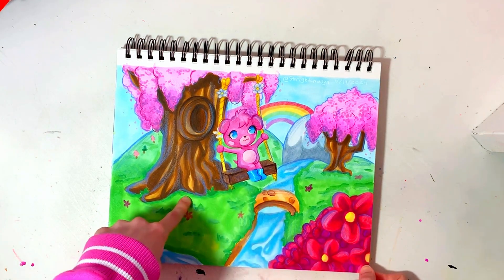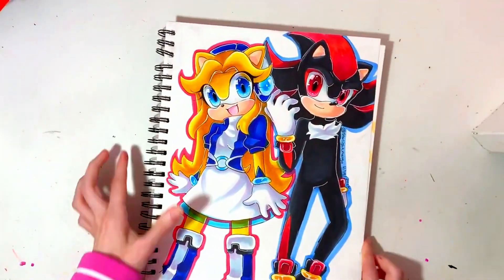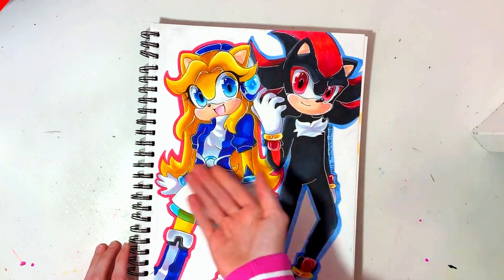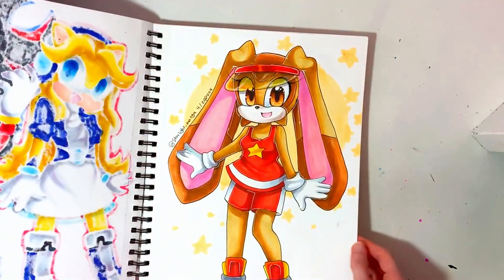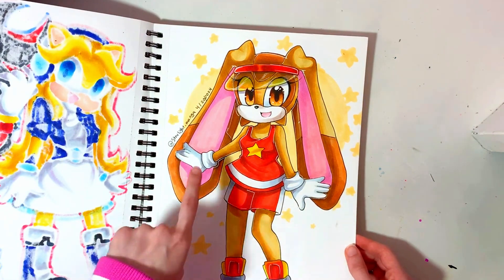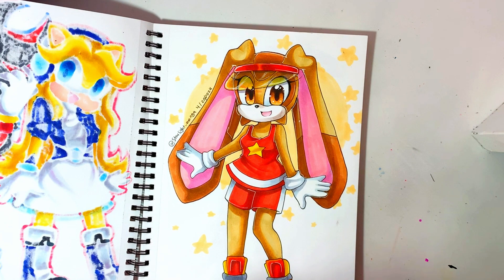It really comes to show that I've liked pastel stuff my entire life. This is Shadow with Maria Robotnik, but she's a hedgehog instead of a human. This is Cream the Rabbit in her rider's outfit. I accidentally went on autopilot and drew a teenager body, and was too lazy to fix it, so she's a teenager I guess.